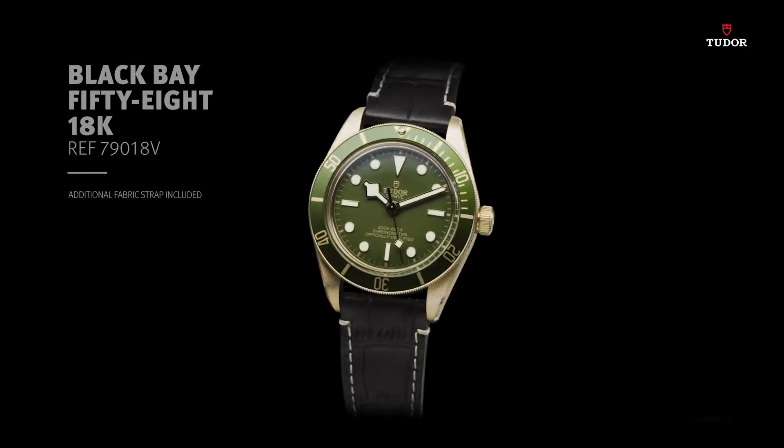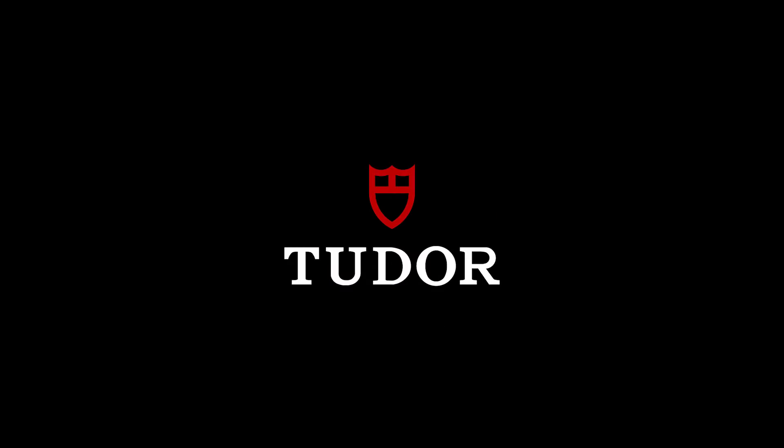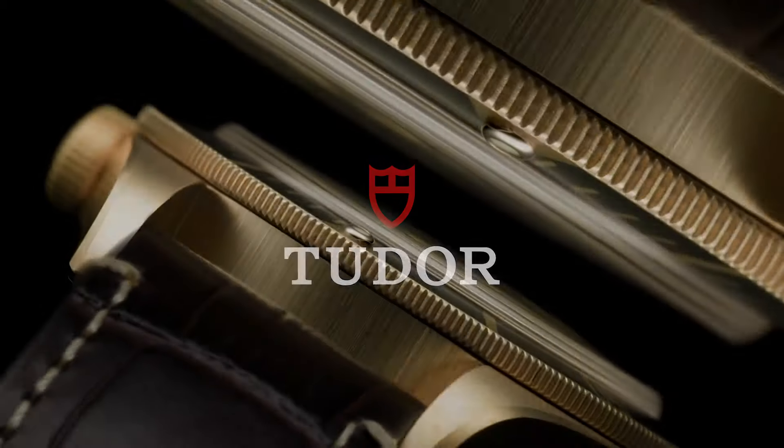Green dial with luminous yellow gold tones and dot hour markers. Minute markers around the outer rim. Dial type analog. Luminescent hands and markers.